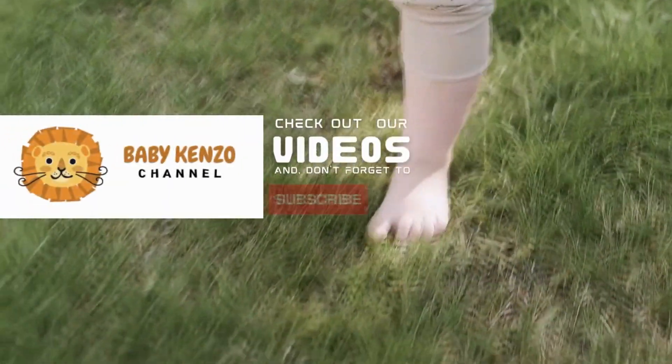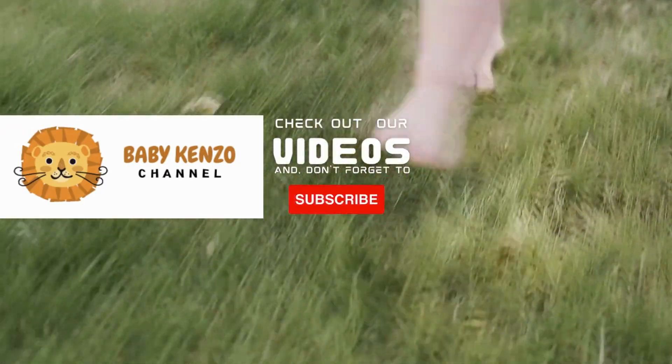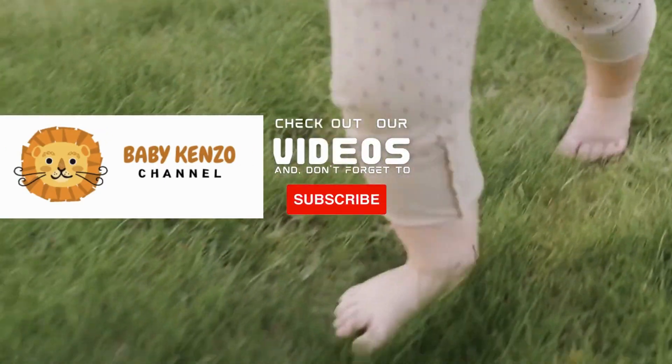Did you like this video? Check the playlist at the right side of your screen, and don't forget to subscribe to our channel so you can receive notifications of new products. Thanks for watching! See you next time!